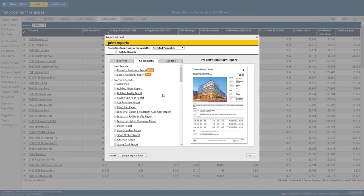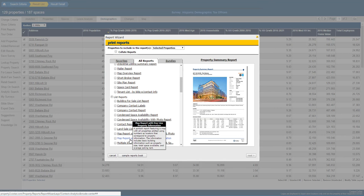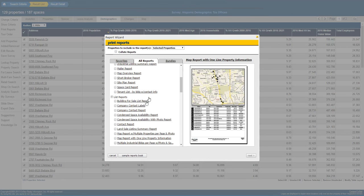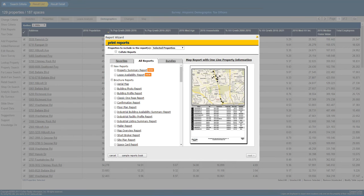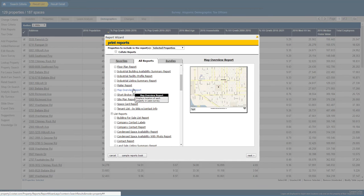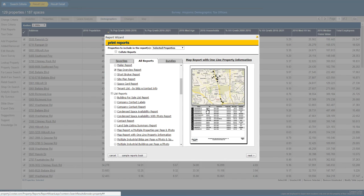Now that we've selected properties, another strength in our tool set is the reporting feature, so I can put this information in a very concise fashion. We're going to format a one-page report that allows the client to see all of the salient details on each specific property. We'll also pull a map overview report that shows where these are located in Houston, and last but not least a map report with one-line property information so they can see the corresponding number and how things are mapped out across the entire Houston market.